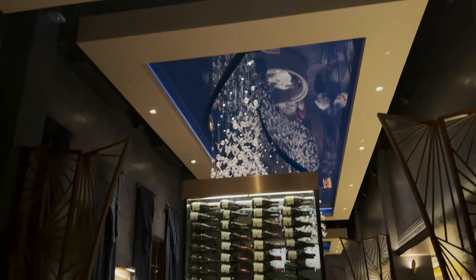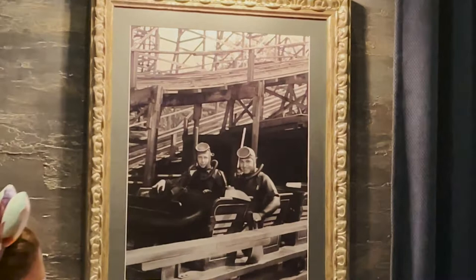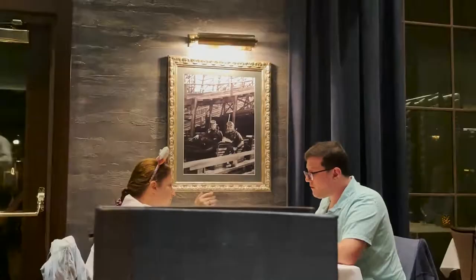I was just taken to my seat and I have learned so much already. This restaurant is steak and seafood, and the reason why it's called Flying Fish is because of this picture right here. At Atlantic City, on a roller coaster, these roller coaster cars were called Flying Fish — because of Atlantic City and the Boardwalk. Up here, these are represented as bubbles, and over on that chandelier, those are actual flying fish.